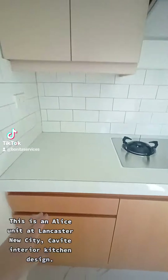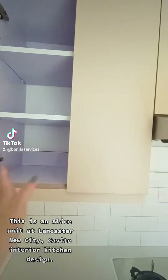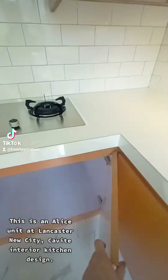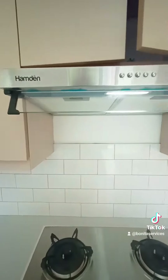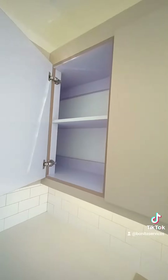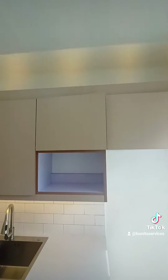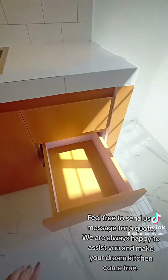This is an Alice unit at Lancaster New City. We have an interior kitchen design. We are always happy to assist you and make your dream kitchen come true.